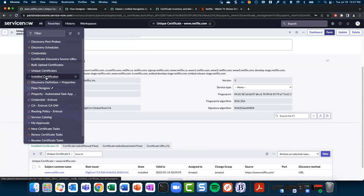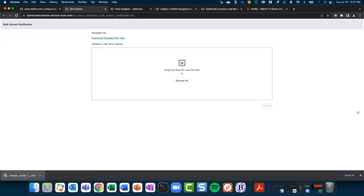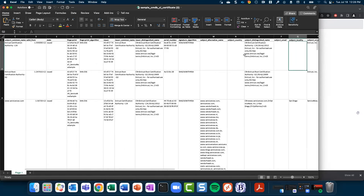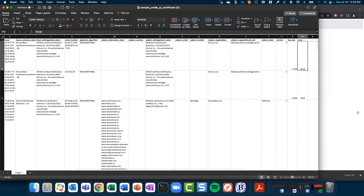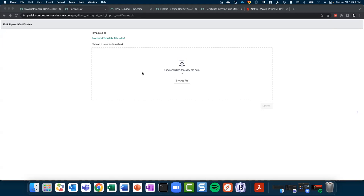We also have an option for certificates that are not discoverable — they don't listen on ports, they're not part of a CA. You can manually import those into ServiceNow. We provide a bulk upload feature where you can download a template file, clear it out, and populate your own data — it gives you all the fields needed to create the record in ServiceNow. It's not going to be real-time data, but it will be accurate data, and you're going to be able to track the lifecycle of that certificate inside ServiceNow along with everything else. That is a way to solve the challenge of non-discoverable certificates.